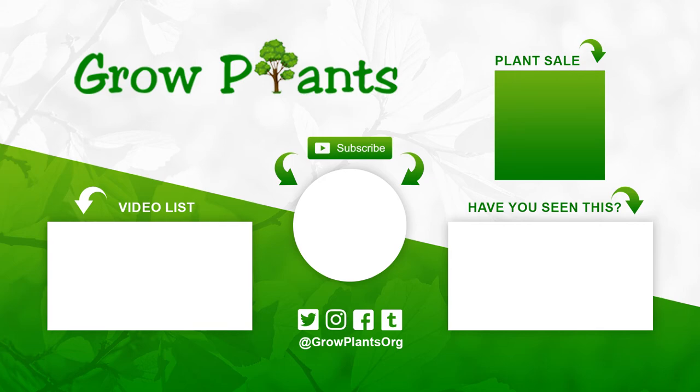If you have any questions, just ask. Or if you would like to request a video, you can ask as well. Check for more videos, follow us on Twitter, and of course there's a link here to buy the plants we talked about. We'll see you next time.